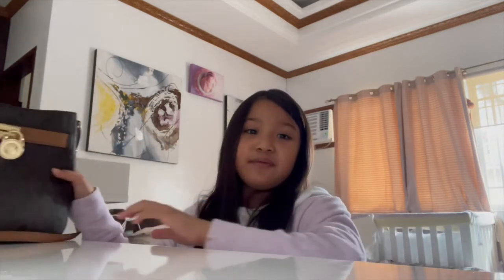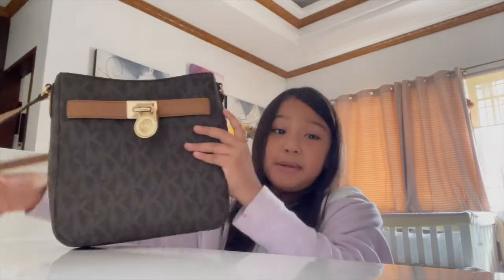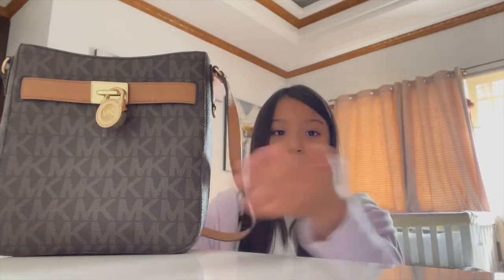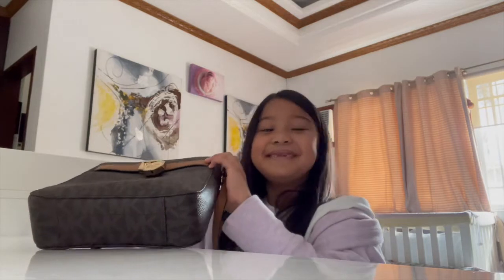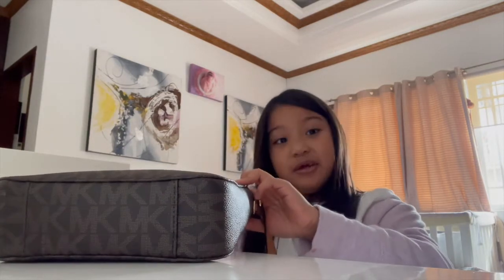Hi guys, today's video is about what's in my mom's bag. Her bag is from MK — it's usually a big bag, but now it's small because of the pandemic and all, we don't really go out. So she has a small bag. Let's see what's inside.